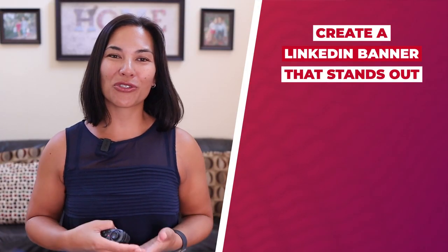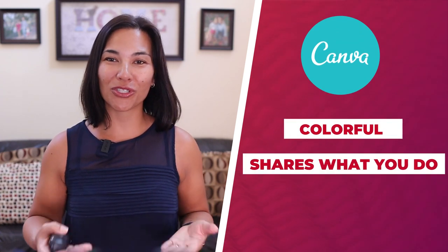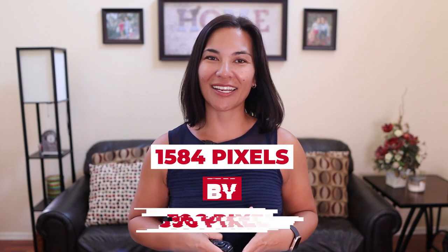Tip number four: create a LinkedIn banner that stands out. Using a tool like canva.com to design something that's colorful, shares what you do, and includes a call to action is something that people will remember. The image size is 1584 pixels by 396 pixels.